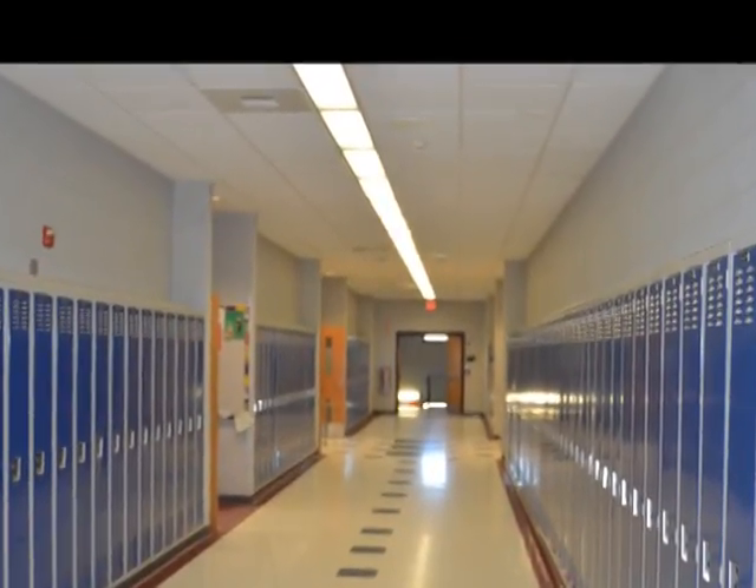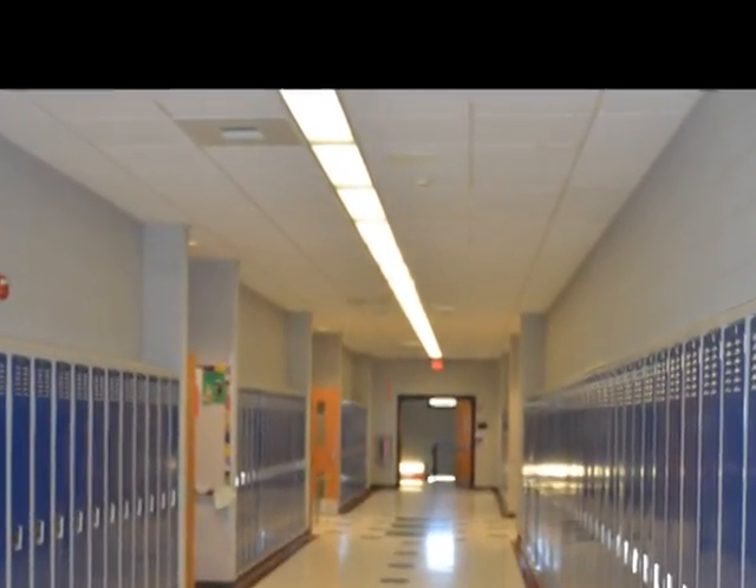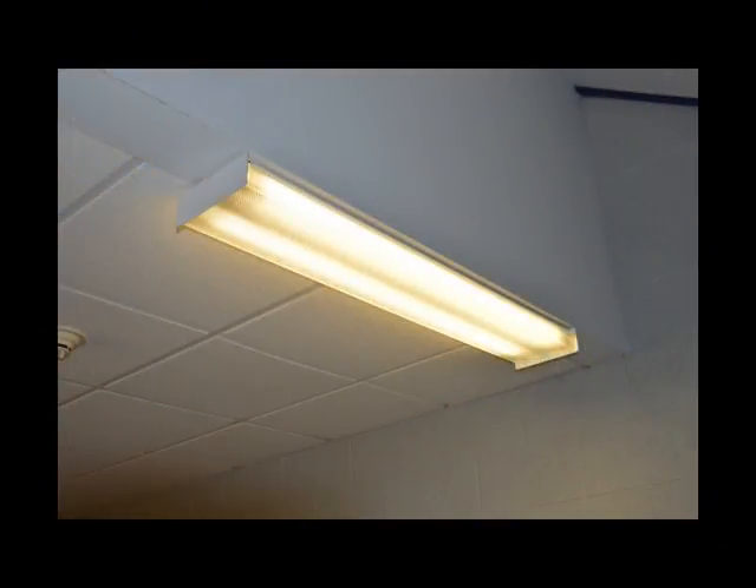Light — it surrounds us, binds us, but how many different ways do we actually use it? Turns out, in the modern school building, it's actually difficult to find a place that doesn't use lighting.